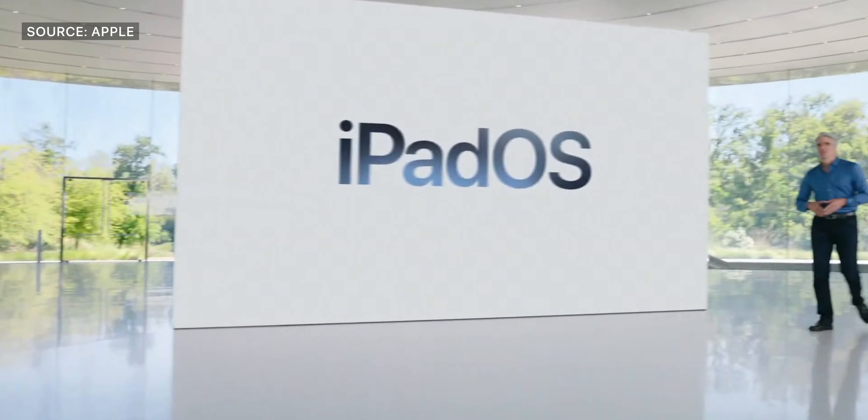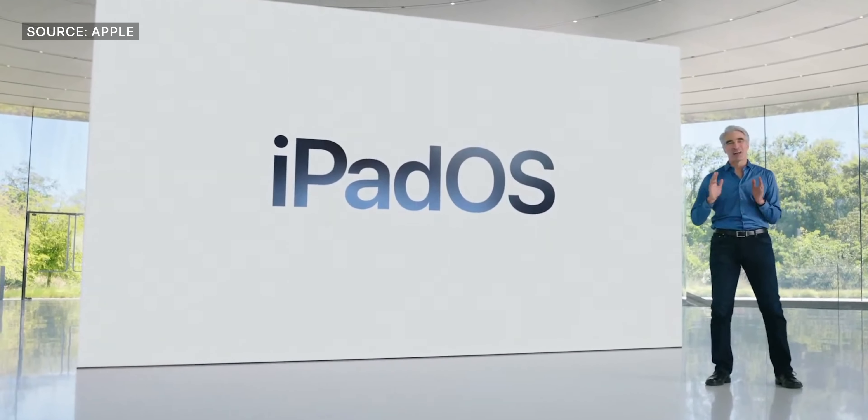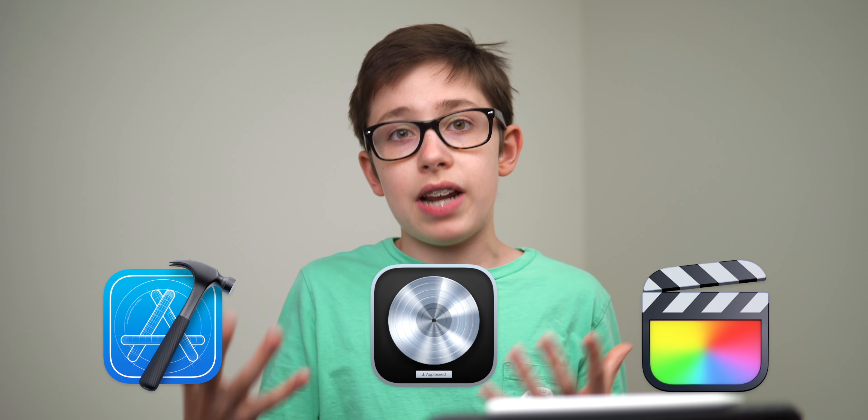Let's move on to iPadOS 15. The biggest news of the day is probably that there are no pro apps — they did not bring pro apps to the iPad. That was a big rumor: Final Cut Pro, Logic Pro, Xcode, and a lot of other pro apps from Apple's library. They did not bring those to the iPad Pro to take advantage of the M1 chip, but they did have a couple of other big announcements.